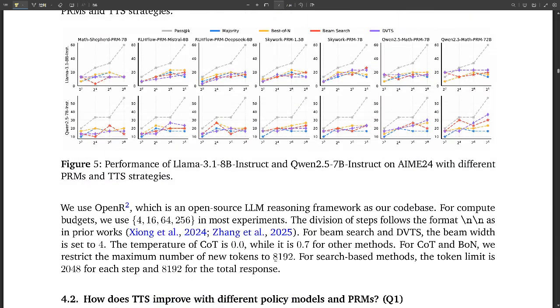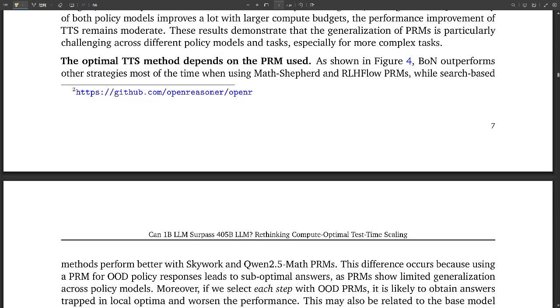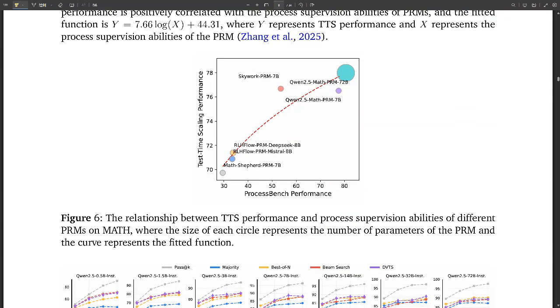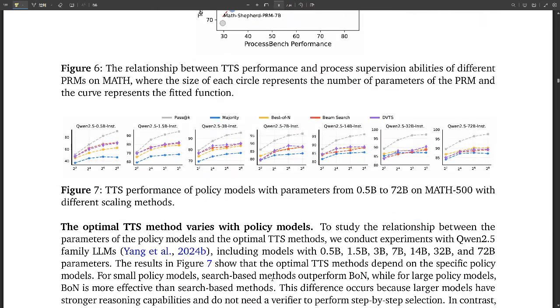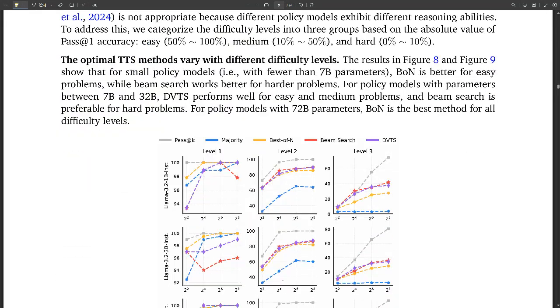This really makes you wonder if we've been too focused on just scaling up model size. One of the key takeaways from this research is that strategically using computational power during inference may be a more effective way to unlock advanced reasoning abilities, especially in smaller, more accessible models.